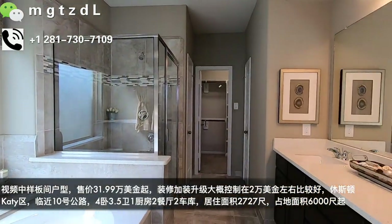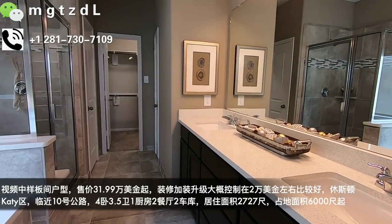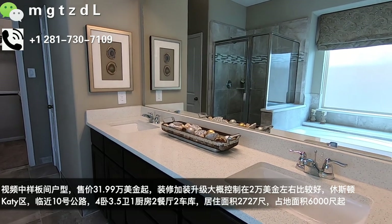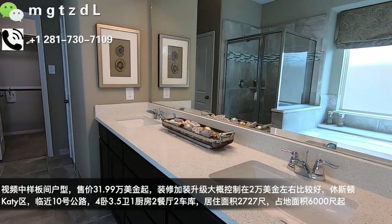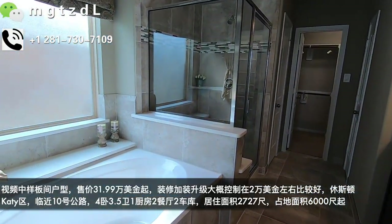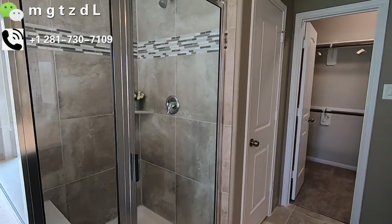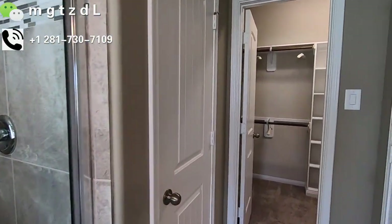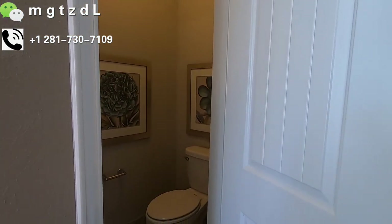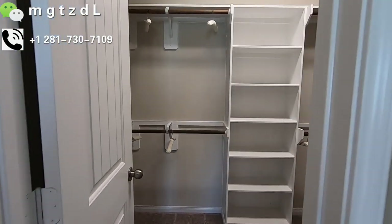整体样板间没有非常多的升级。一进来这间就是主卧，主卧有一个飘窗，飘窗是一个家装项目，飘窗外面也能看到漂亮的外景。再往里走就是洗手间，洗手间的大理石台面也不是那种家装非常好的，淋浴间和浴缸也都是用的很一般的材料。所以说样板间的家装并不是很多，几乎你买到的房子跟样板间会是差不多的。